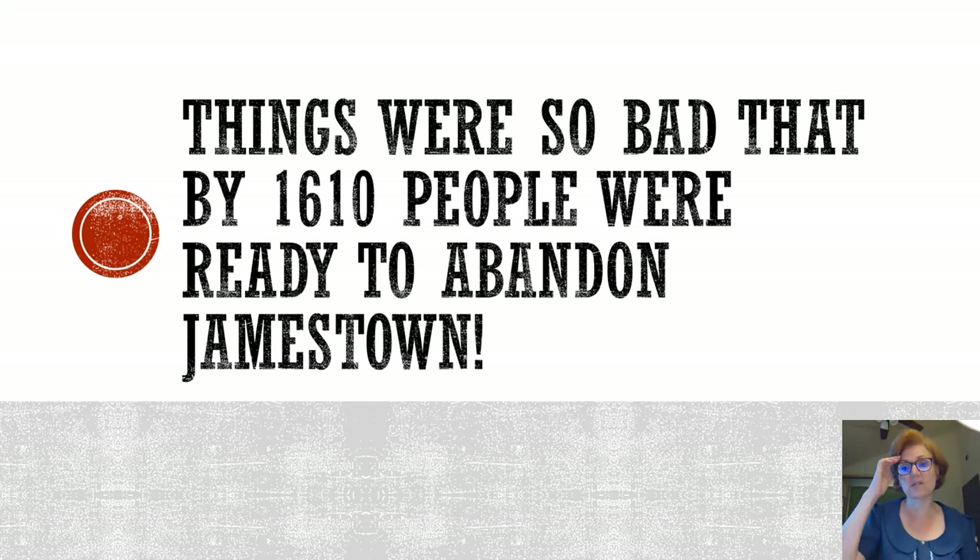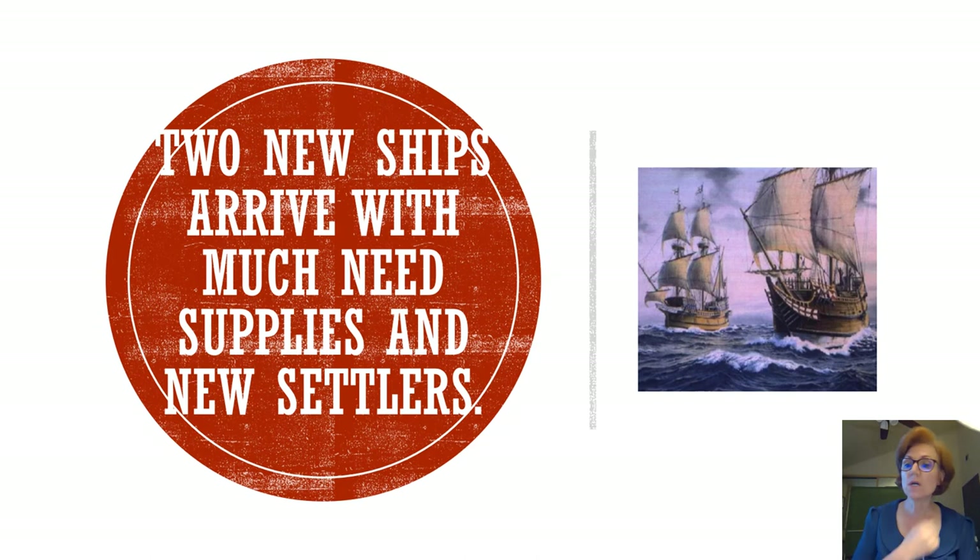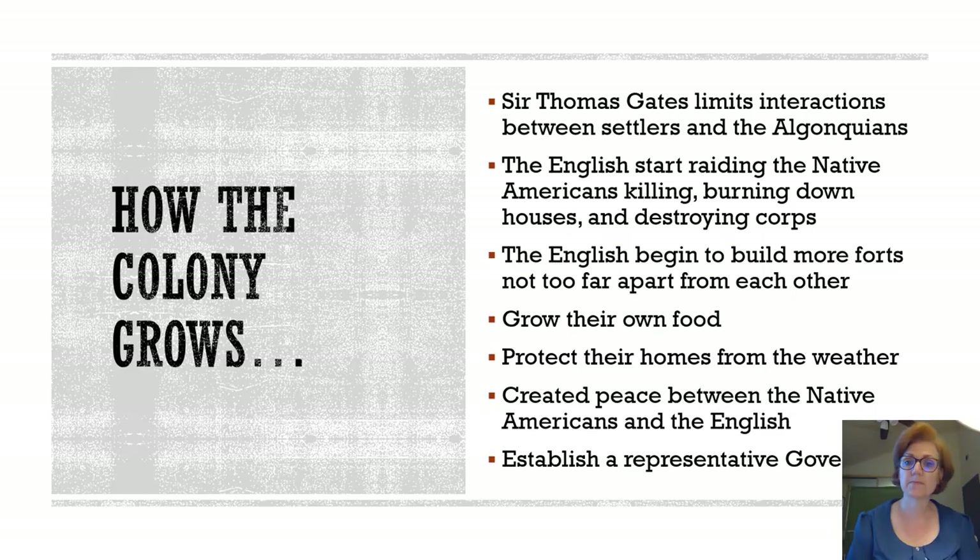Things got so bad that by 1610, colonists were ready to quit and go back to England. What became the catalyst for Jamestown's turnaround was two ships arriving with new settlers and new supplies — just the boost that Jamestown needed to get back on their feet.